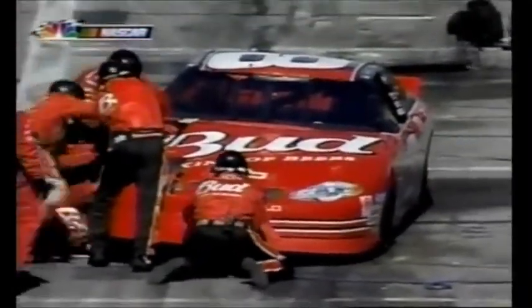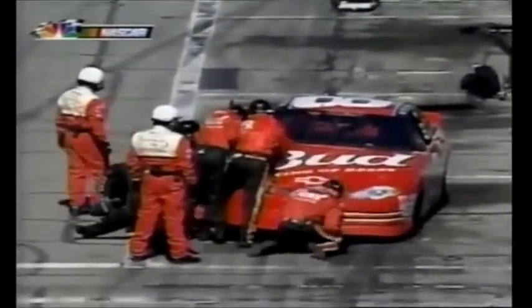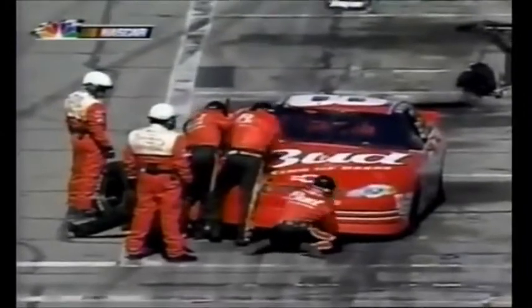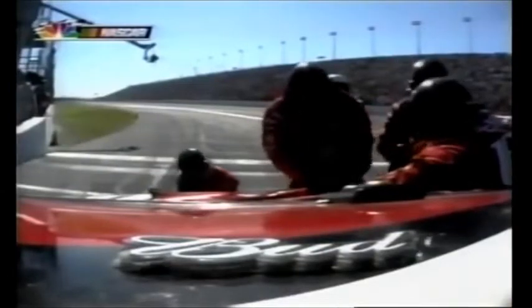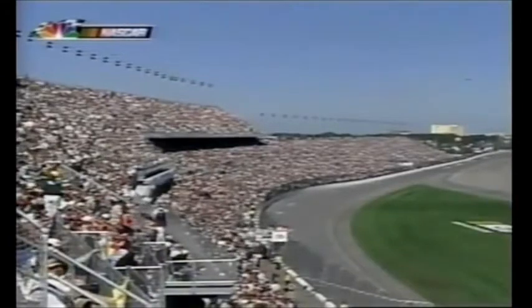Dale Earnhardt Jr. is putting on the fender we talked about. This is a very tedious process — they're using pop rivet guns and screw guns as well. They're putting it on and trying to secure it as best they can so it will stay on for the rest of the race. They have done very well with patchwork and think they'll be even better with this more permanent fix. This is unbelievable. They've got a couple of minutes because it takes that long for a pace lap around this giant two-and-a-half-mile track. We're under caution in the Daytona 500.